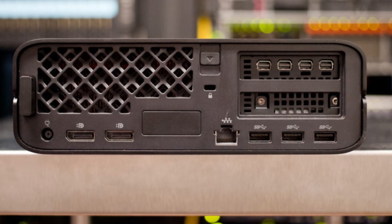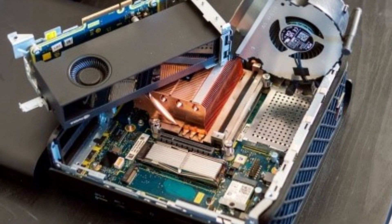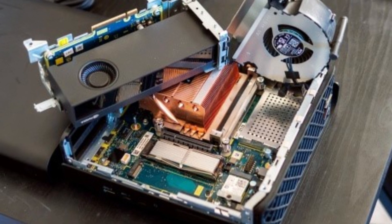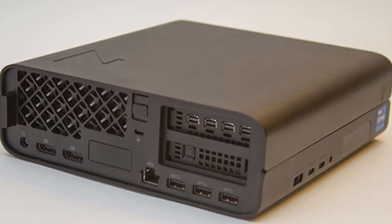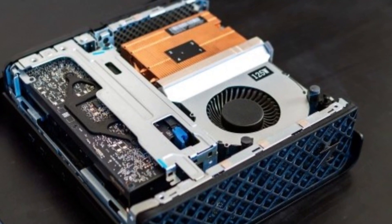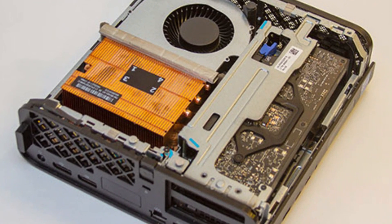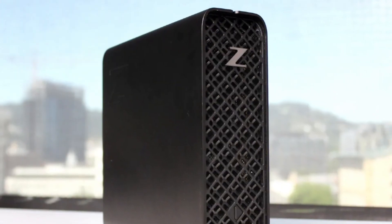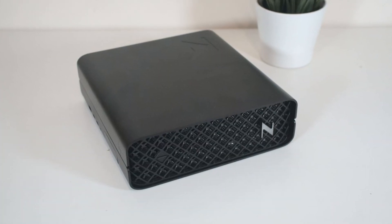Equipped with Intel's latest 12th-gen processors and the option for NVIDIA RTX graphics, it delivers the performance you'd expect from a full-size desktop workstation but in a form factor that fits easily on any desk or even behind a monitor. Whether you're working on complex CAD designs or running resource-intensive simulations, the Z2 Mini G9 handles it all smoothly, thanks to its powerful internals and efficient cooling system.